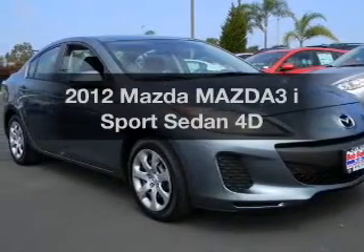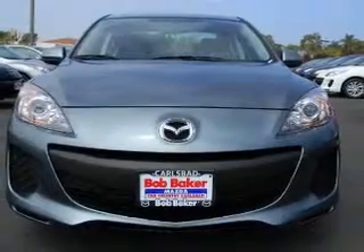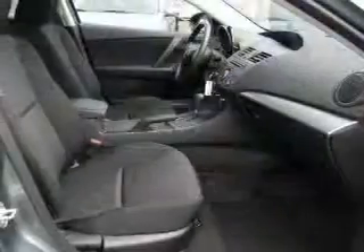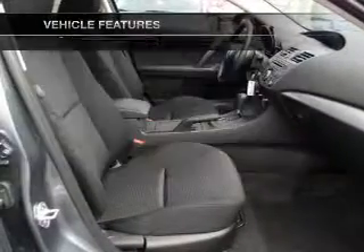Get noticed in this 2012 Mazda Mazda 3. This is the set of wheels you've been looking for, with a reliable engine that gives you more control with its manual transmission. Plus enjoy these notable features that are included in this vehicle.